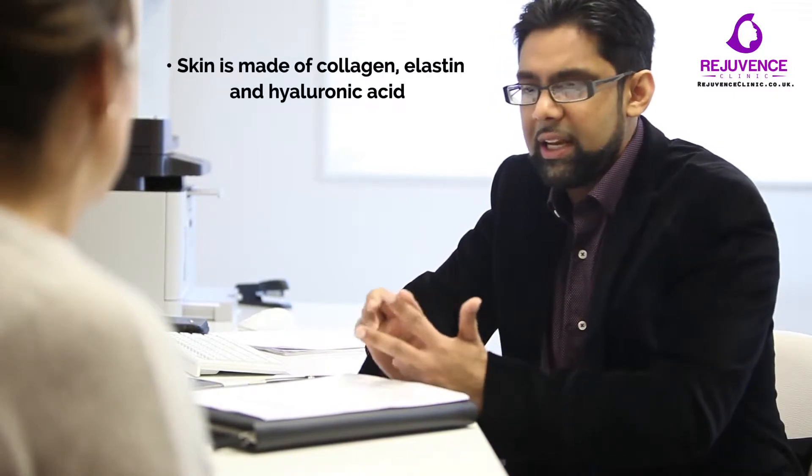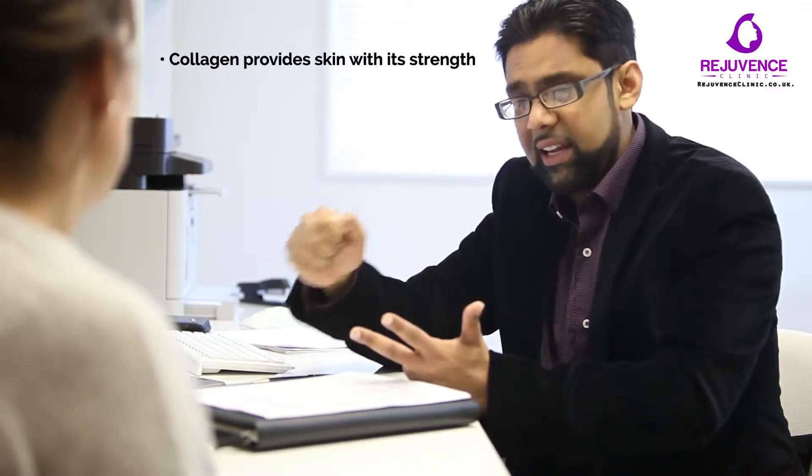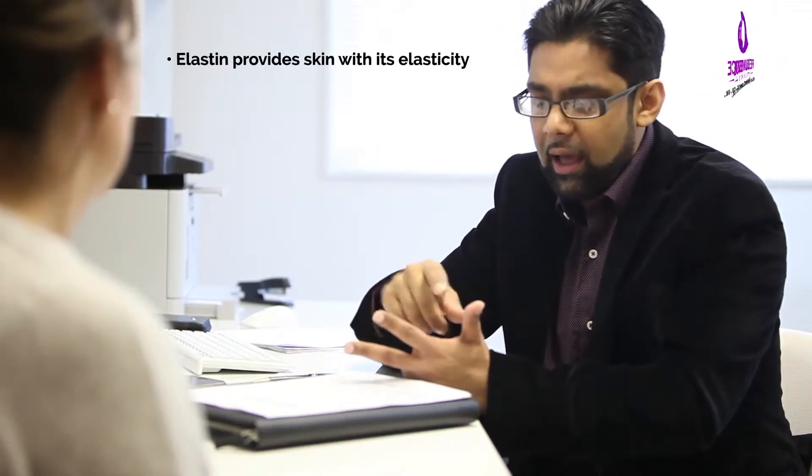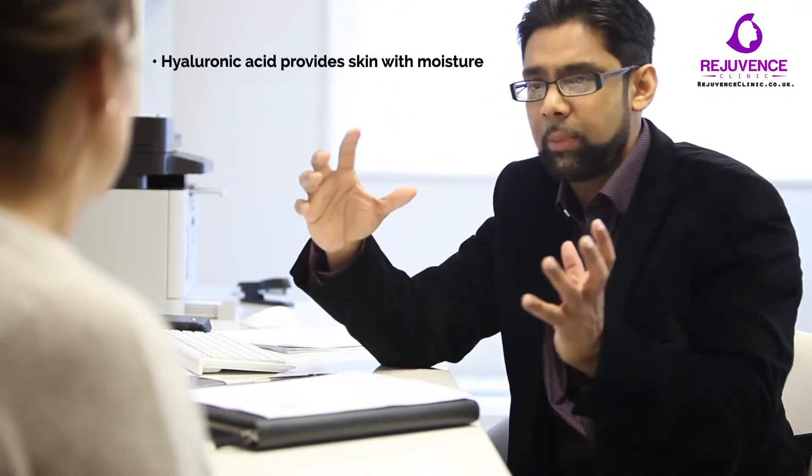Skin is made up of three things: collagen, elastin, and hyaluronic acid. As you get older, you lose all three. When you lose collagen, the strength goes down and it gets thinner. When you lose elastin, it gets saggy and it's not as elastic, so you don't have that recoil. When you lose the hyaluronic acid, you lose moisture, so it's not as plump.